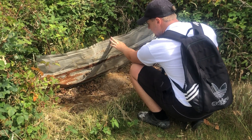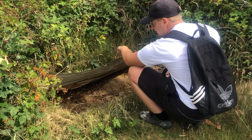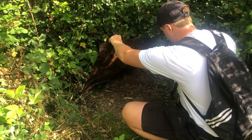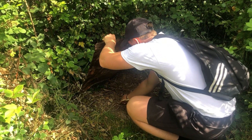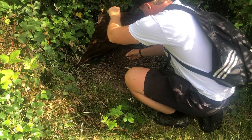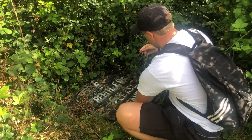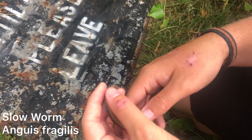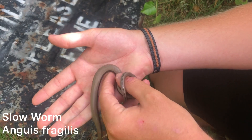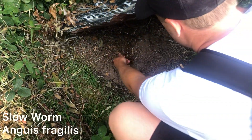The slow worm is, as many people realize, a legless lizard and not a snake. The differences being that slow worms have eyelids, they can drop or autotomize their tail, and they do not have the jaw adaptations to take larger prey unlike snakes. For this reason, when you handle slow worms you have to be very careful to handle them on the upper part of their body and not their tail — keeping the main part of the body supported — as one of their defense mechanisms is to drop the tail.